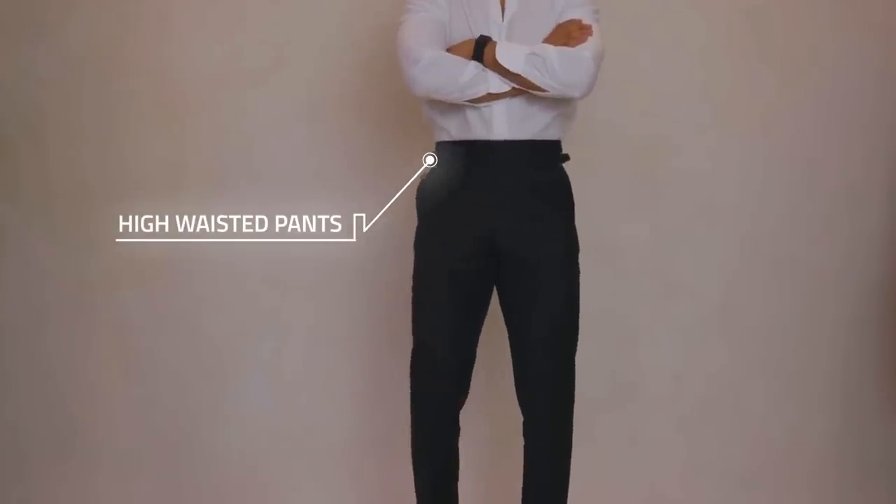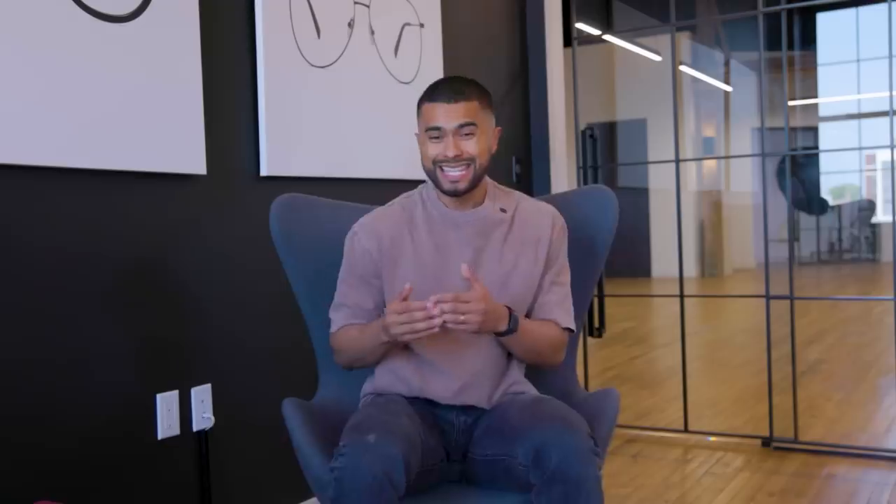The third way to crop — which most don't know — is with your pants design. Get yourself high-waisted pants that sit higher on your waistline. These instantly give you the illusion of longer legs and a taller appearance.